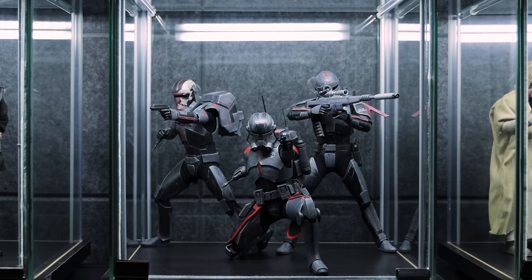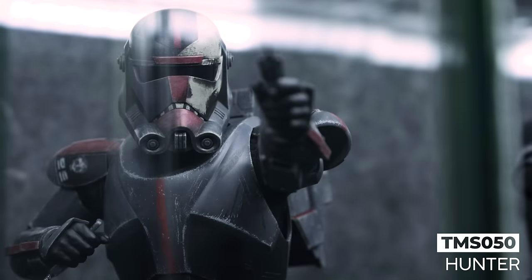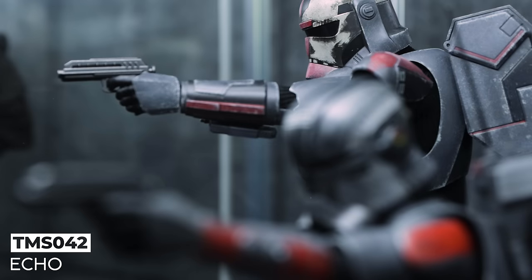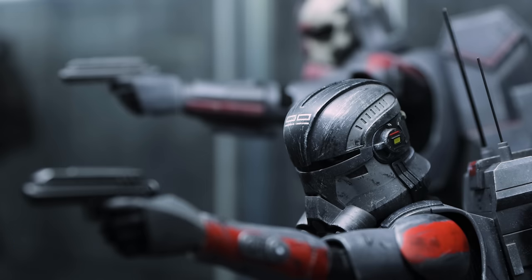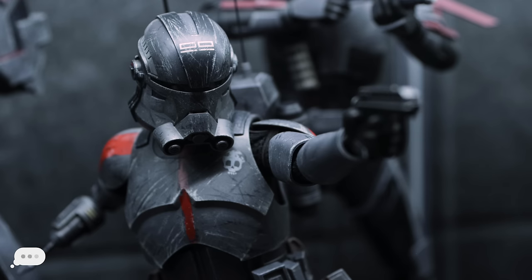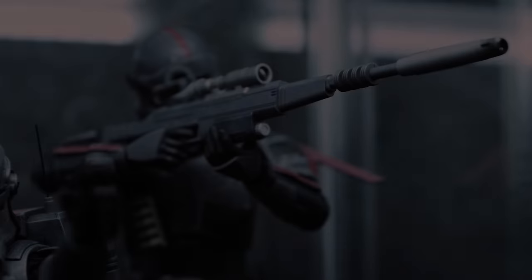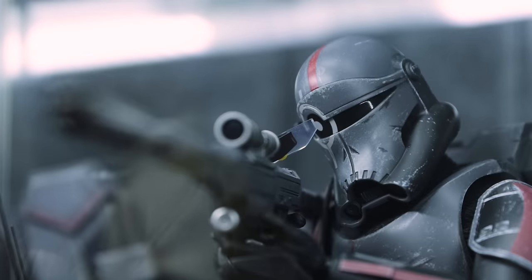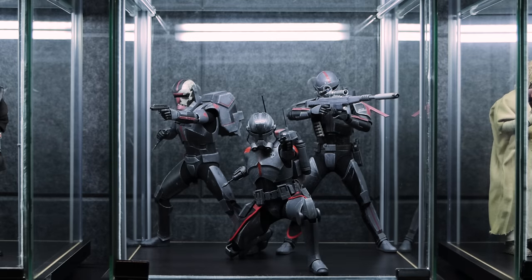On the final shelf in this unit, we have Clone Force 99 barging into Hot Toys' HQ to free their brothers Wrecker and Tech. Kicking things off, we've got Hunter securing the right side of the facility with his DC-16 and vibro knife drawn. Leading the charge, we have Echo, who downloaded the entire layout of the place before shipping out — armed with a scomp link and his DC-16 set to stun. For the final member, we have Crosshair assisting with long-range support. I look forward to having the entire unit complete at some point.